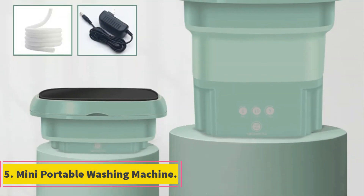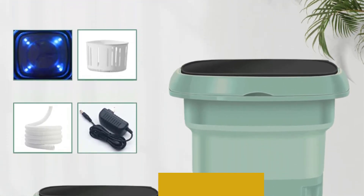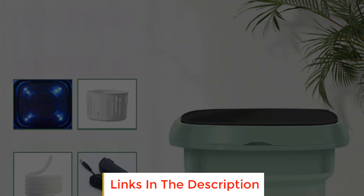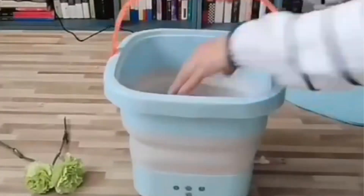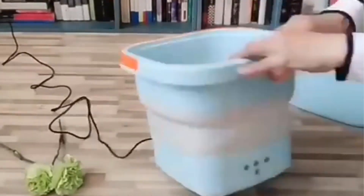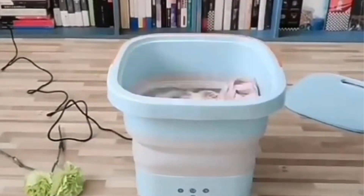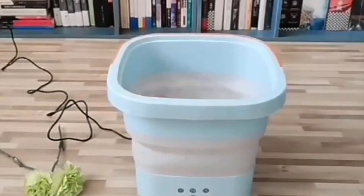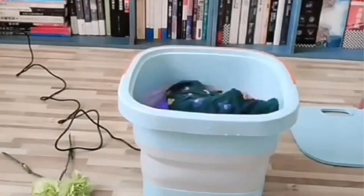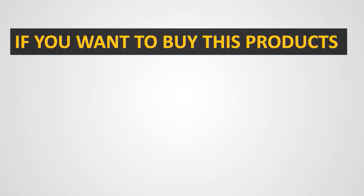Number 5: Mini Portable Washing Machine. The Mini Portable Washing Machine is a versatile and compact home appliance designed to provide convenient laundry washing solutions. With its portable and foldable design, this washing machine is perfect for travelers, small living spaces, or anyone who requires a compact laundry solution. Featuring a dryer bucket, it offers the convenience of efficient drying after the washing cycle. The dryer bucket ensures that clothes, including items like underwear and socks, are thoroughly dried, eliminating the need for a separate drying mechanism.